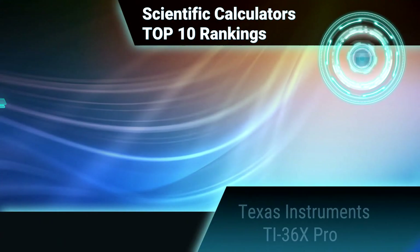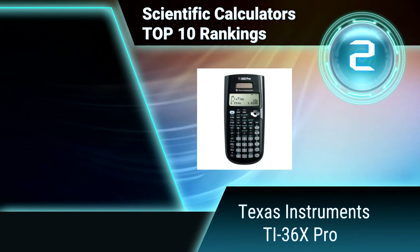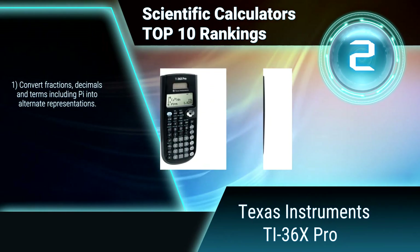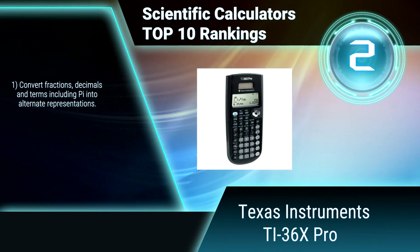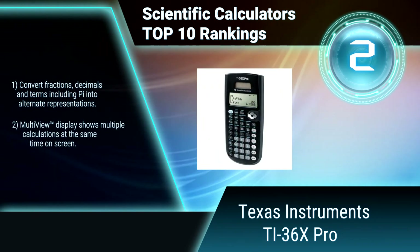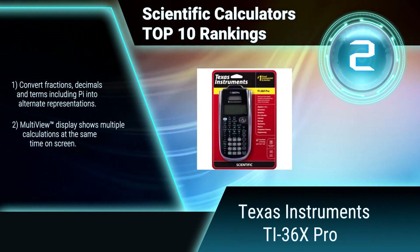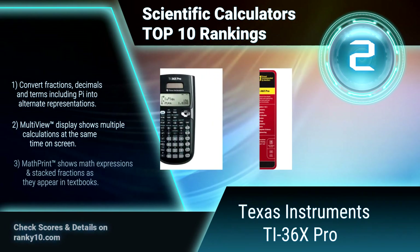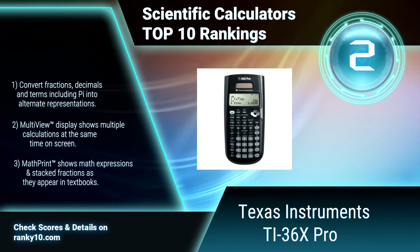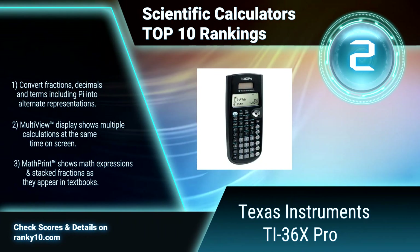Ranking number 2: Texas Instruments TI-36X Pro. This scientific calculator packs a lot of punch in a small, inexpensive unit and is ideal for students at every level. This solar-powered calculator combines features for statistical analysis, Boolean logic operations, and unit conversions in one sleek package. Convert fractions, decimals, and terms; multi-view shows multiple calculations.